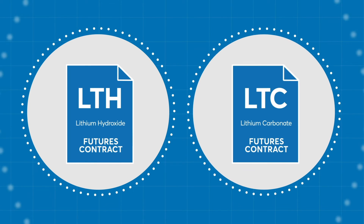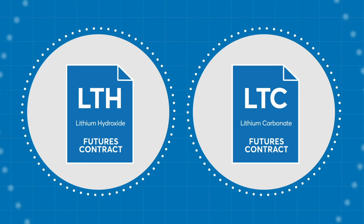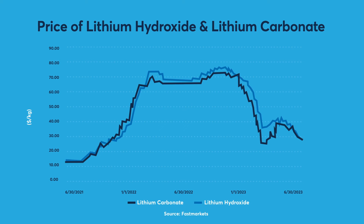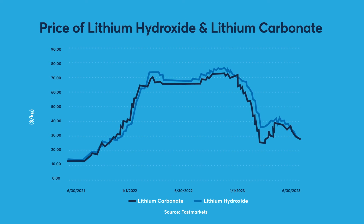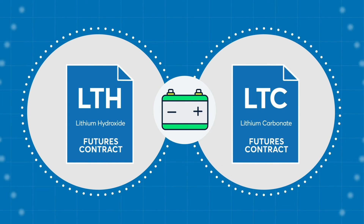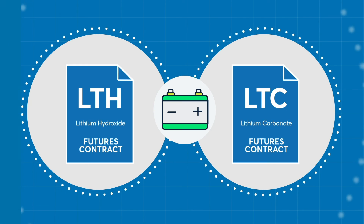Market participants active in lithium trading are now able to hedge their lithium exposure using the right product for their physical price risk. Market participants that want to trade the relative value of carbonate versus hydroxide are now able to do so using CME Group futures contracts, and margin offsets are available due to the high correlation of prices. CME Group's lithium contracts allow market participants more choice to execute their lithium risk management and trading strategies in the growing world of battery metals.